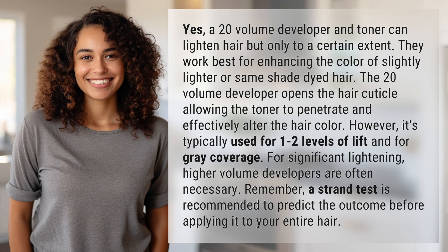Yes, a 20-volume developer and toner can lighten hair, but only to a certain extent. They work best for enhancing the color of slightly lighter or same-shade dyed hair. The 20-volume developer opens the hair cuticle, allowing the toner to penetrate and effectively alter the hair color.